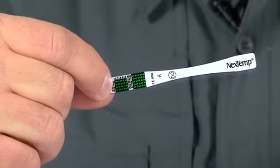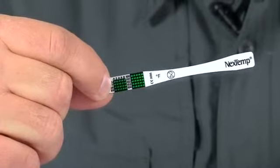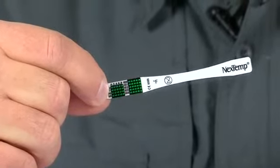Another key item is our disposable thermometer. This thermometer reads from 96 degrees to 104.8 in 0.2 degree increments. This tool will help you decide the right course of treatment for your child.